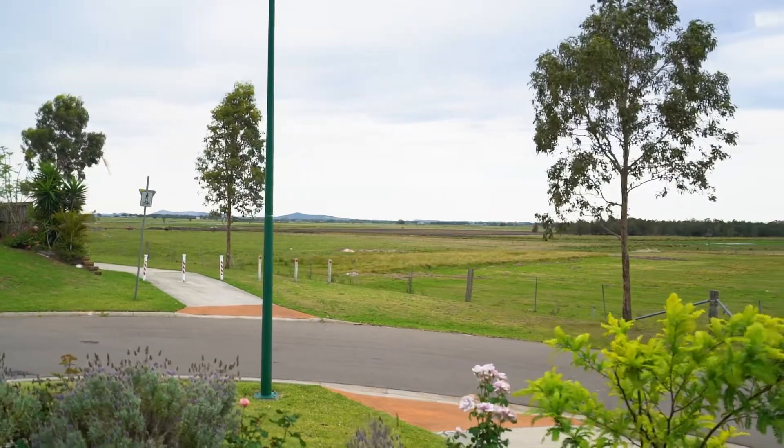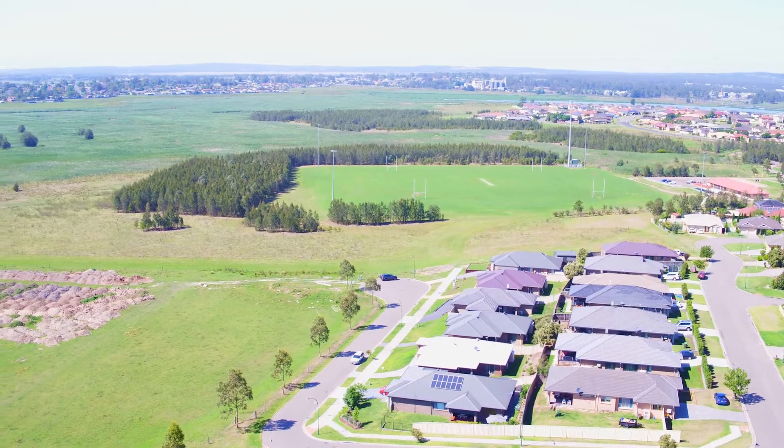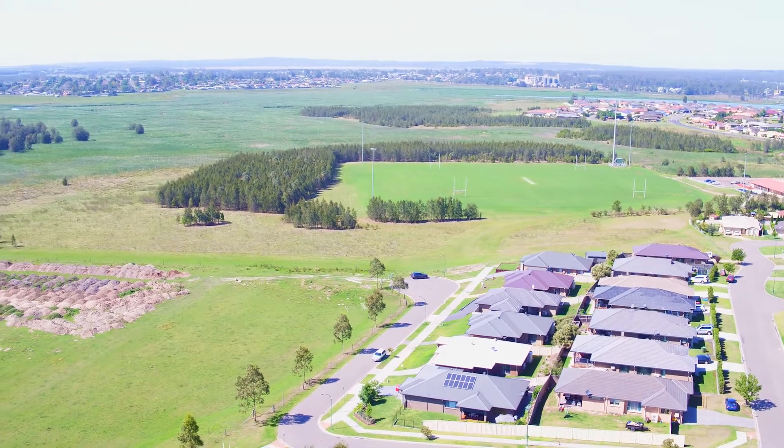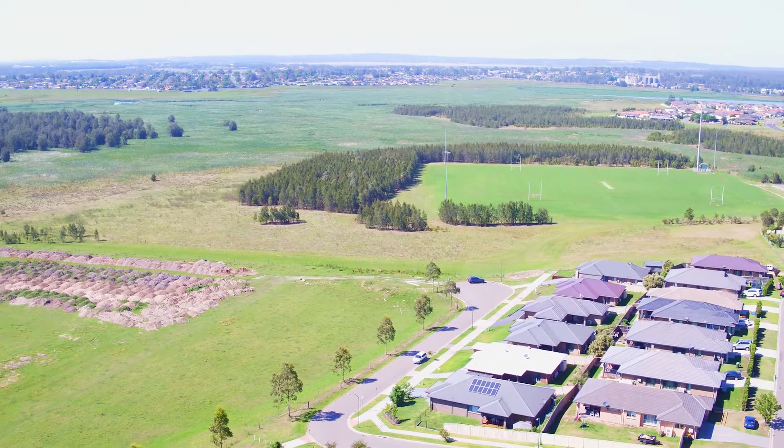Nestled in a quiet cul-de-sac with stunning views across open farmland, this five-year-old Rawson home is a perfect spot. You're only metres from acres of open parkland and sporting fields, giving the family the space they've always wanted.